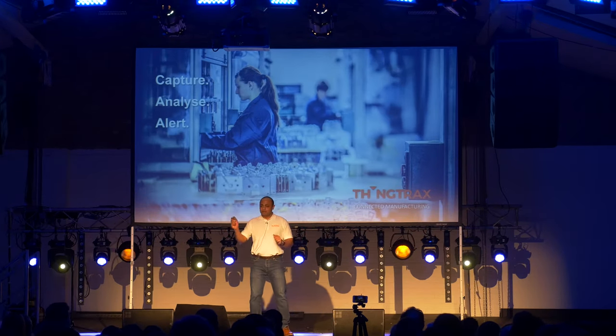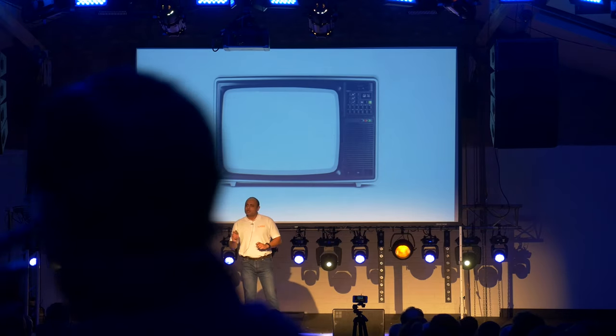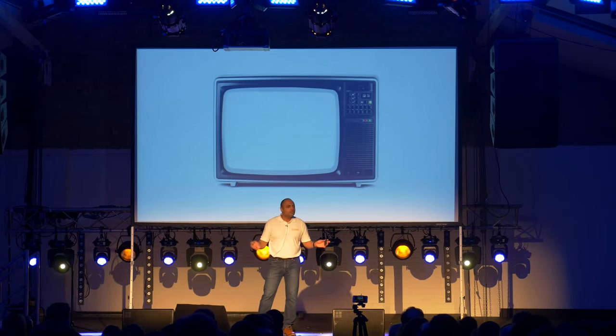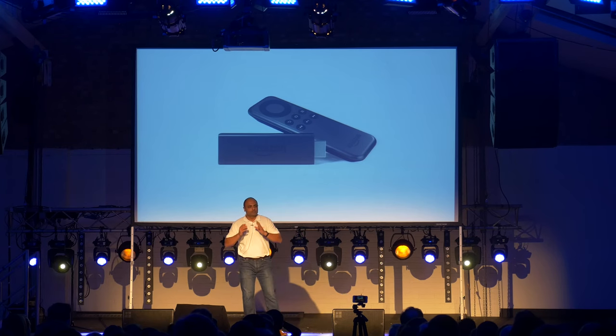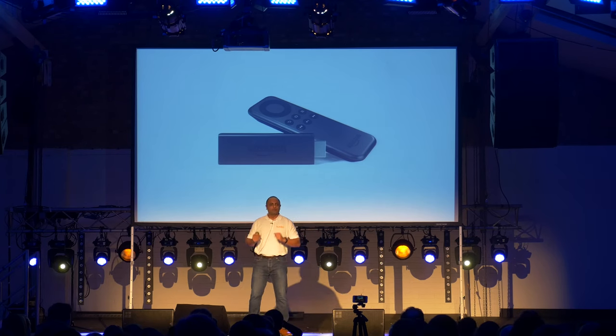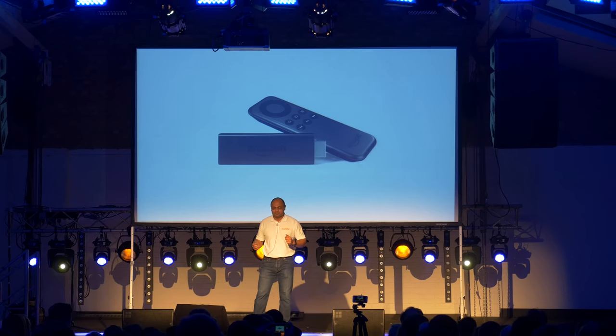Ladies and gentlemen, I present to you the smartest TV of 2017. Hang on a minute, that doesn't look very smart, does it? Well, it turns out, just a few days ago, I was able to make it smart just by using Kindle Fire. It took me a few minutes to install, and all of a sudden, this dumb TV was connected to the internet. I was able to watch Netflix and even Sherlock on BBC iPlayer. How good is that?